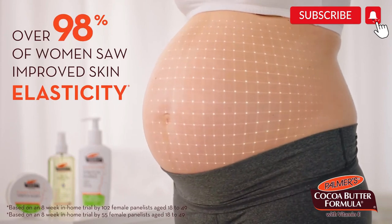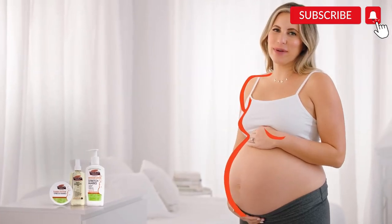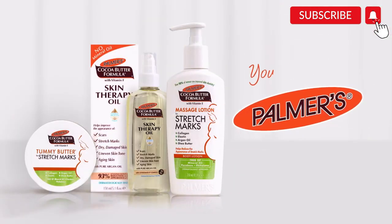Over 98% of women saw improved skin elasticity. I'm Krista Horton, and I love my Palmer's belly. I wouldn't trust anything but Palmer's.